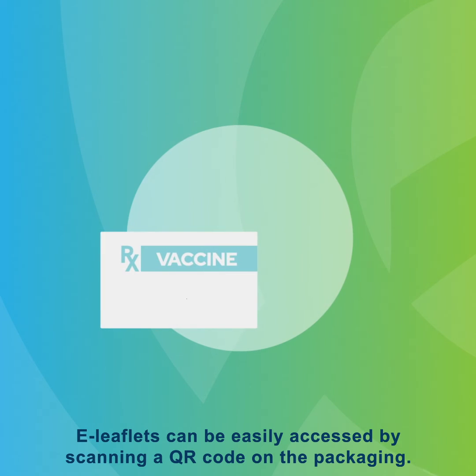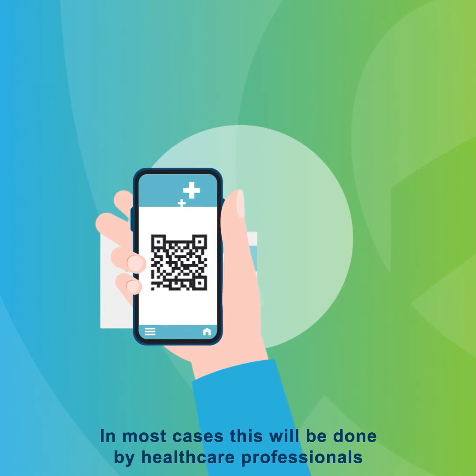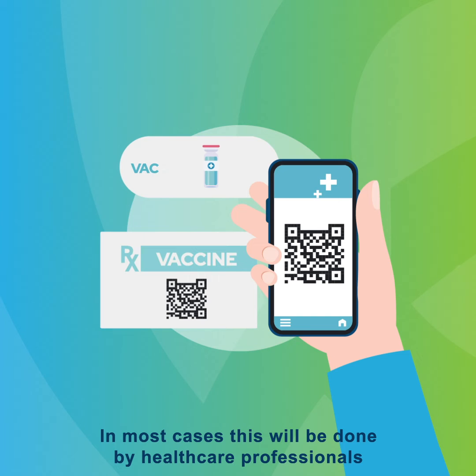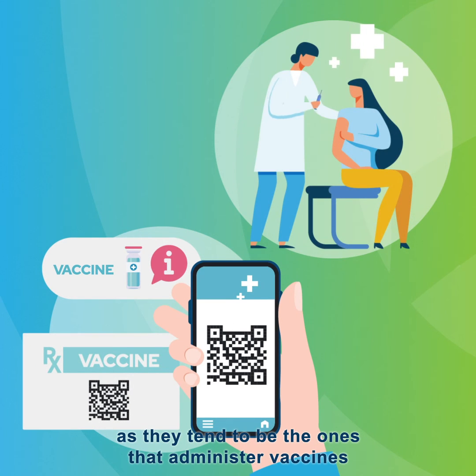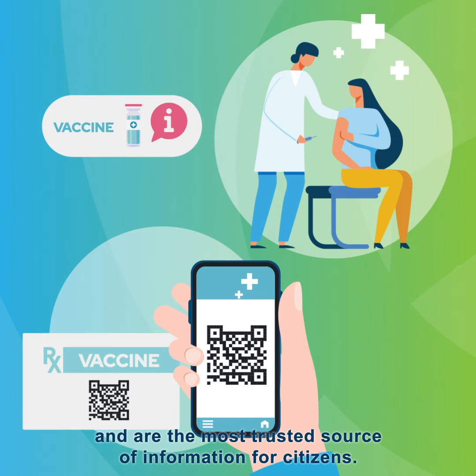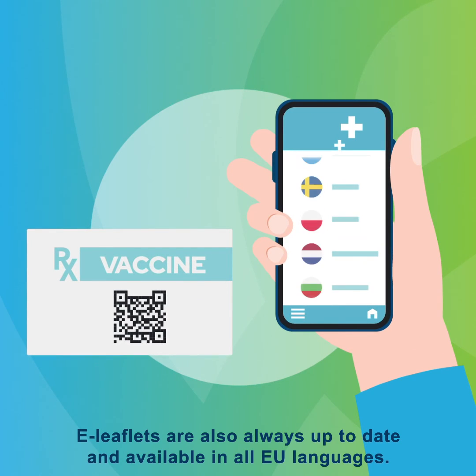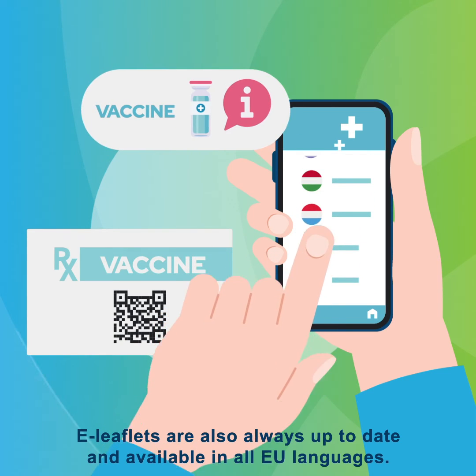E-leaflets can be easily accessed by scanning a QR code on the packaging. In most cases, this will be done by healthcare professionals as they tend to be the ones that administer vaccines and are the most trusted source of information for citizens. E-leaflets are also always up to date and available in all EU languages.